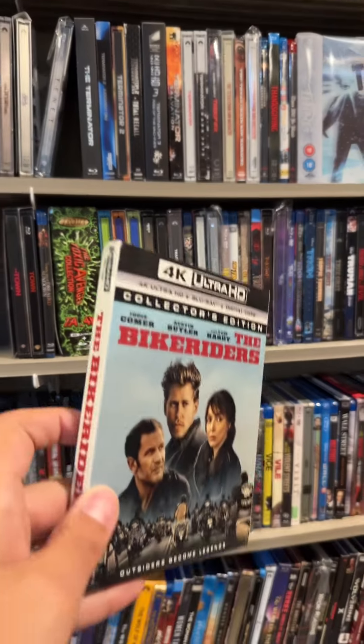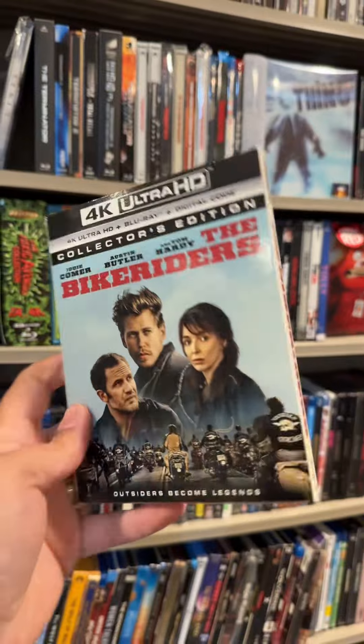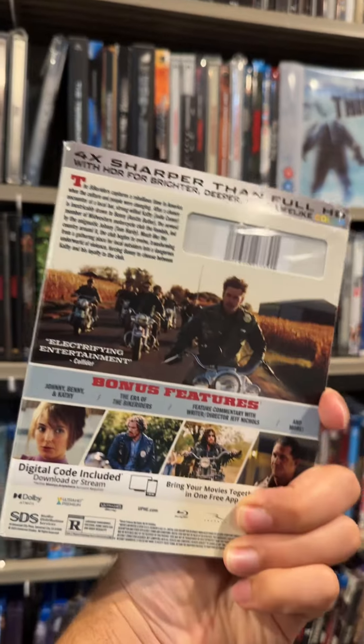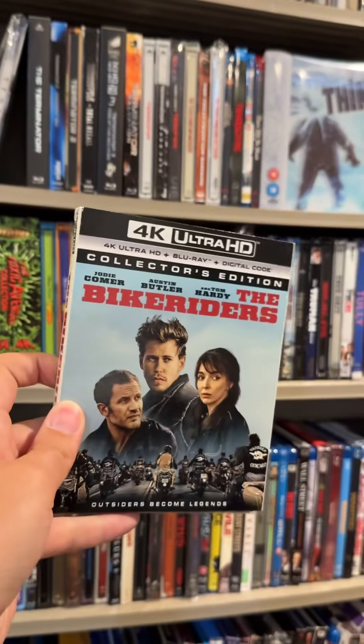I have so many more to choose from. Let's go with this guy over here — not sure who this one's from, so let's rip it open and see. Out August 13th, we have the 4K collector's edition of The Bikeriders. I was very bummed I couldn't see this in theaters, but I'm very excited to watch it now. I've heard very good things and can't wait to check it out for myself.